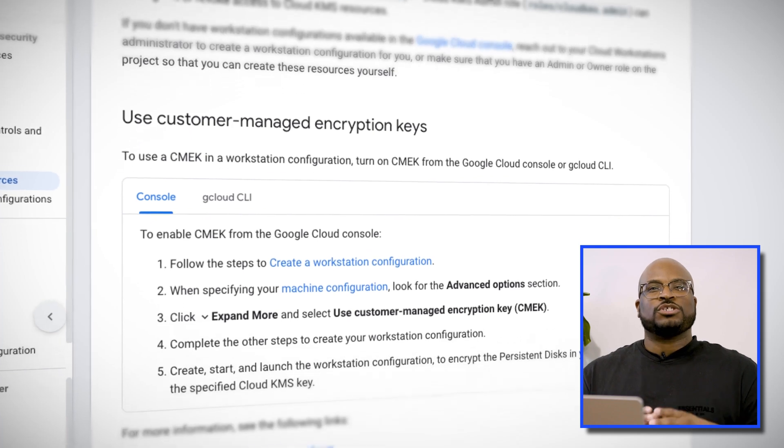CMEK is a security feature offered by Google Cloud Platform that lets you create, own, and manage your own encryption keys. By using CMEK, you can manage the encryption of your persistent disk yourself, giving you greater control over who has access to your data.